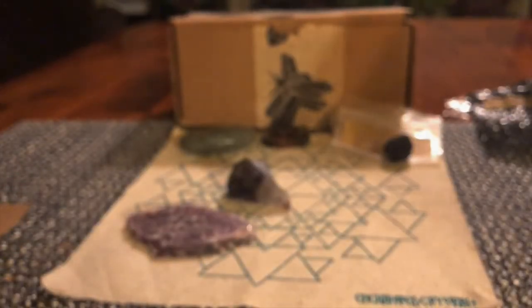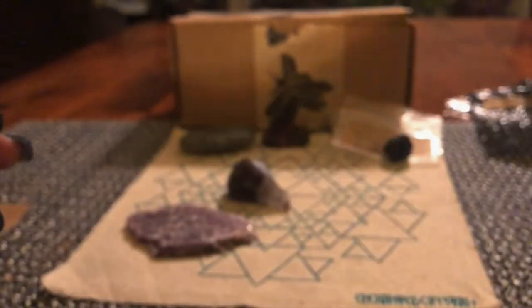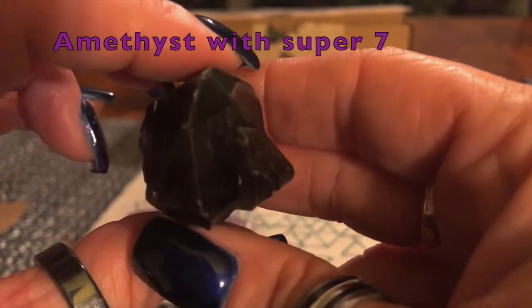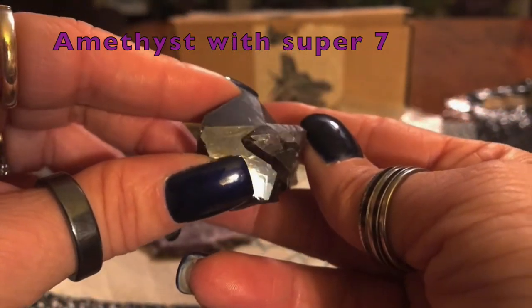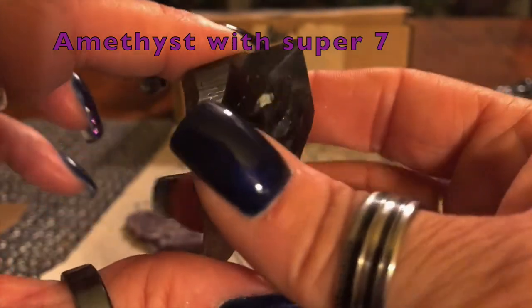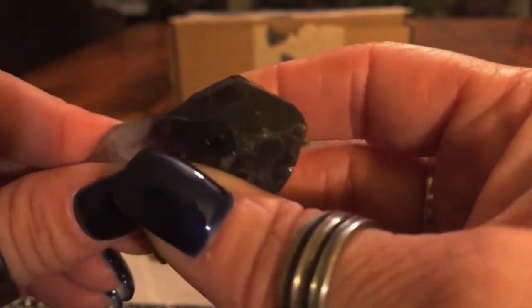The next one I really like is the amethyst with Super 7 inclusions — it says 'new find, very rare, hold up to bright light.' I just recently started learning about Super 7 and I really like it. Amethyst you just can't go wrong with — it's great for the third eye, higher chakras, your crown, meditation, calming, soothing, and protecting against negativity. Super 7 has a very high vibrational energy. I'm very excited they put this in their box this month.